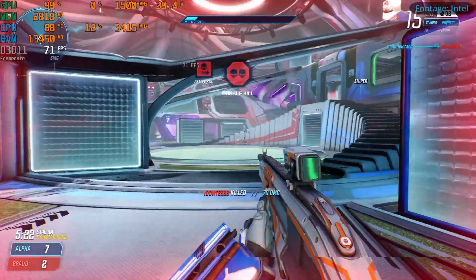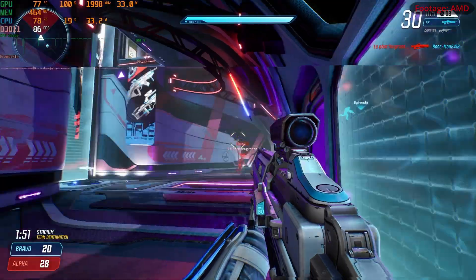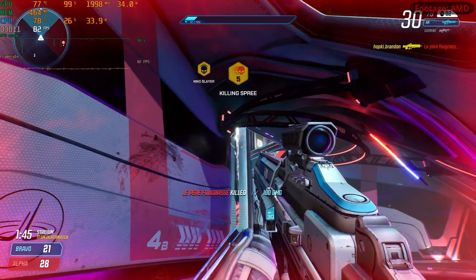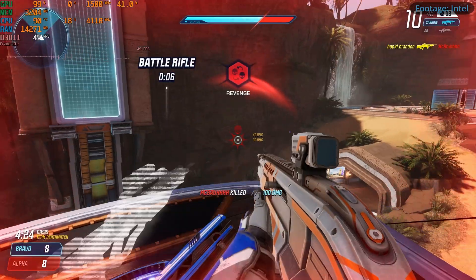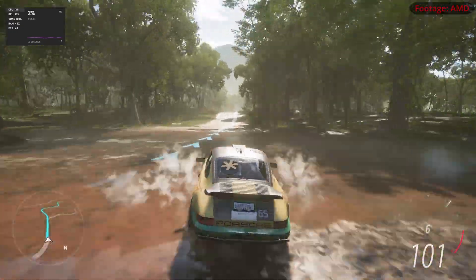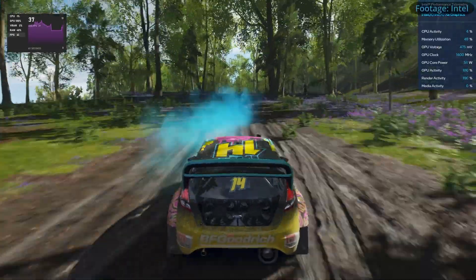The Intel machine in Splitgate at 1080p was running about 70 to 80 frames per second. Bumping up to 1440p we saw high 70s to 80s on the AMD machine, while the Intel machine was sitting in the 40s. Loading up Forza at 1080p low, the AMD machine was locked in at a steady 60 frames per second with nearly no drops, while the Intel machine was hovering in the mid-30s.